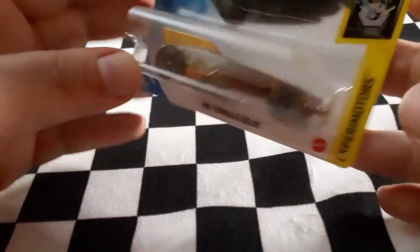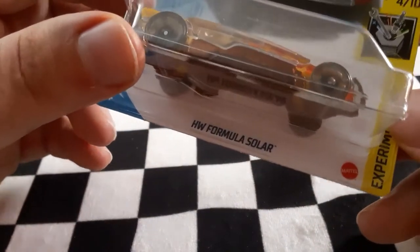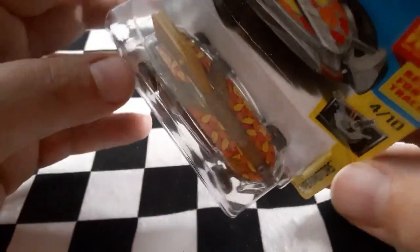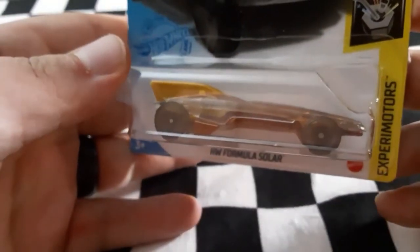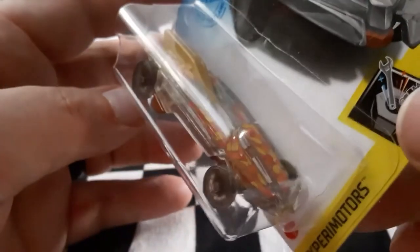Next up we have the brown dusty gold HW Formula Solar. It has those wheels that are supposed to be really quick on the racetrack. The top does pop up so you can see underneath, and it is a pretty flat model — very aerodynamic. That is HW Formula Solar.